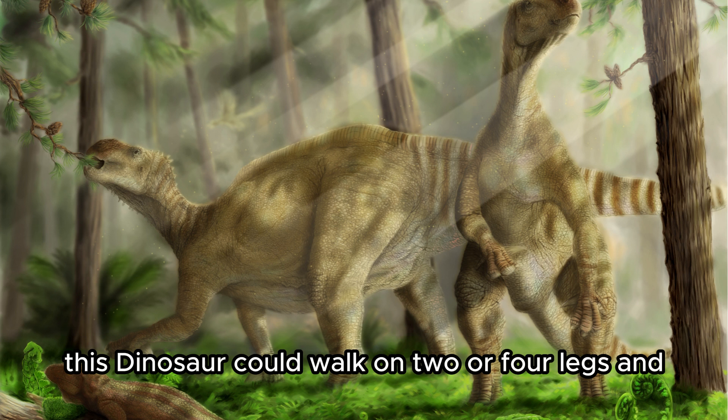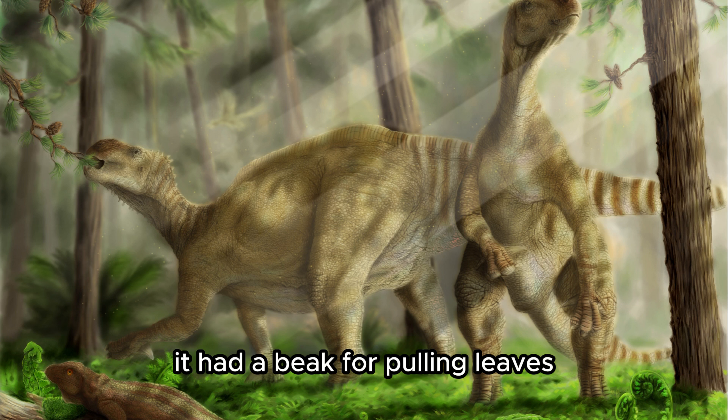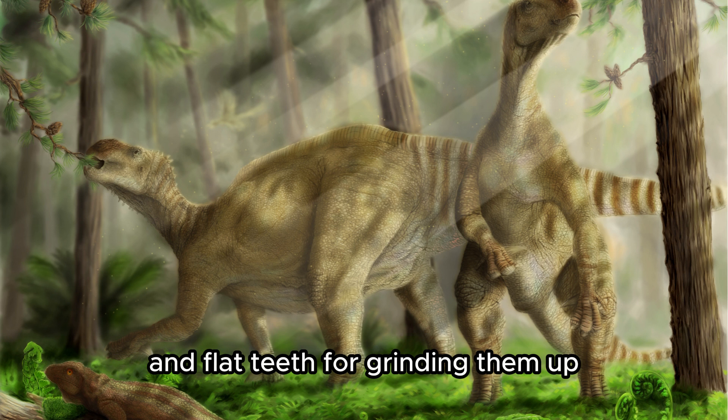Iguanodon. This dinosaur could walk on two or four legs and had thumb spikes that it could have used for defense. It had a beak for pulling leaves and flat teeth for grinding them up.